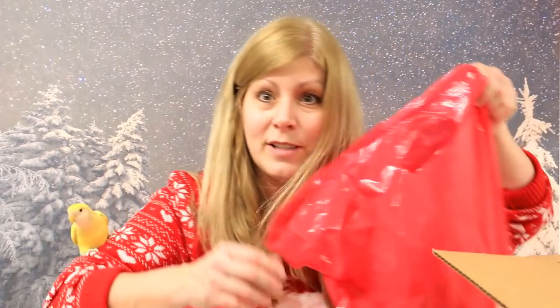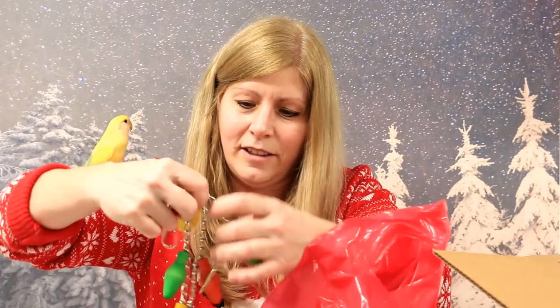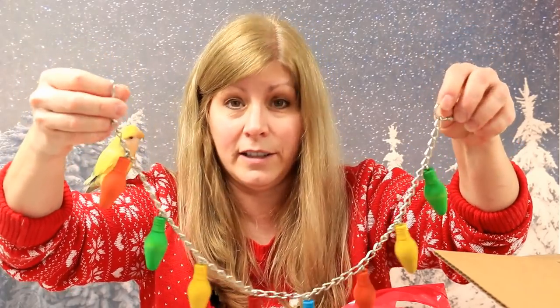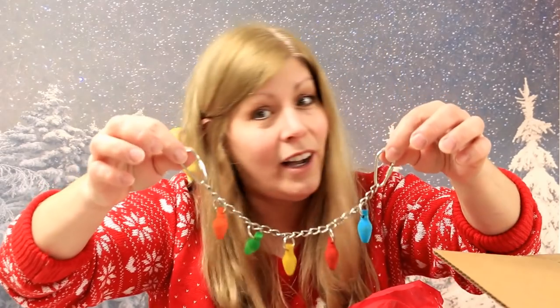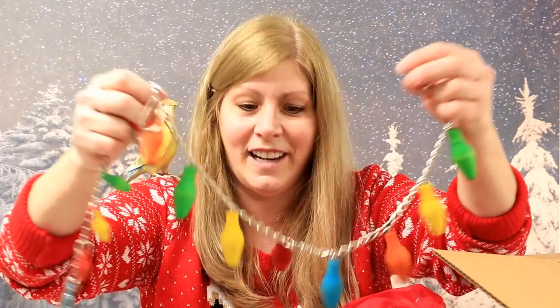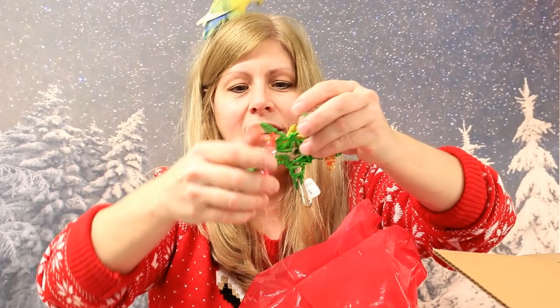I also bought some Christmas toys from another place. Look at these — Christmas lights! There are big ones and small ones. I got these from a bird store called Paradise Perch. I did a video on them — a store tour — I'll put the link down below. They make these beautiful Christmas lights in different sizes. Are you biting my face? Here's a small one. What I did with these — don't pull my ear — is I put them on the outside of my birds' cages for decoration, because you can't put real lights obviously.